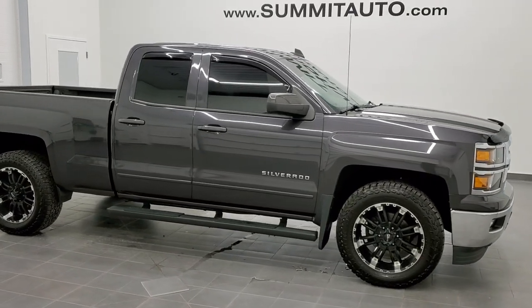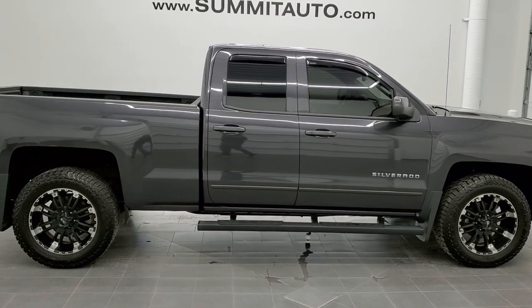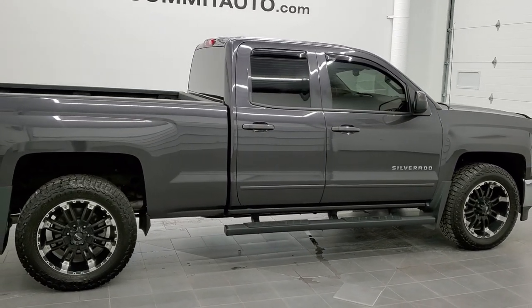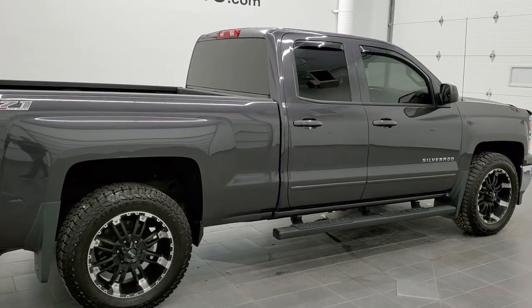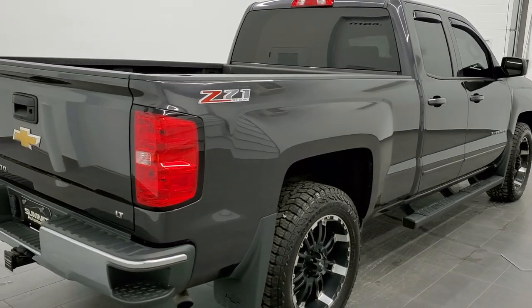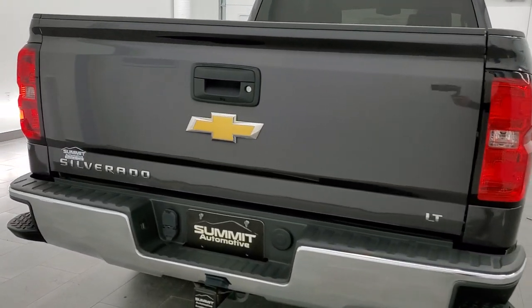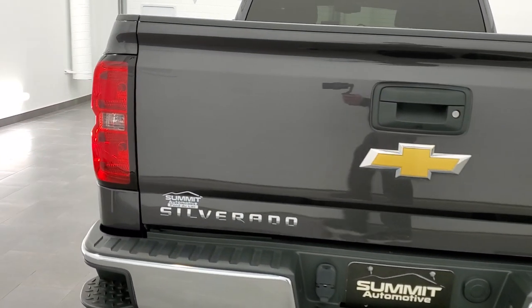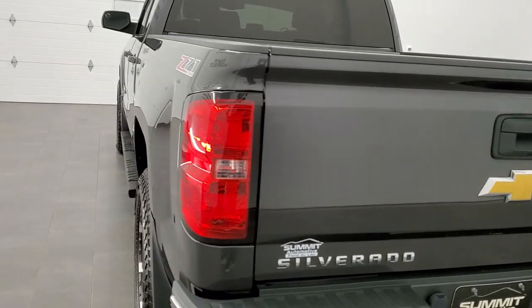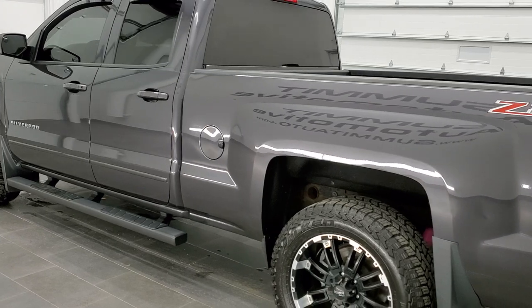This is stock number 11075A. We are here at Summit Automotive in Fond du Lac, Wisconsin — your new and used light duty truck headquarters. Today we are checking out this super clean 2015 Chevy Silverado 1500 double cab, six and a half foot short box. This truck has the 4.3 liter V6 motor, pumping out 285 horsepower.